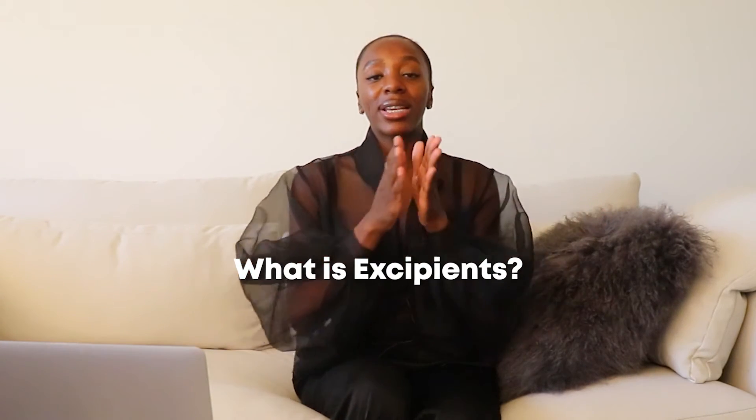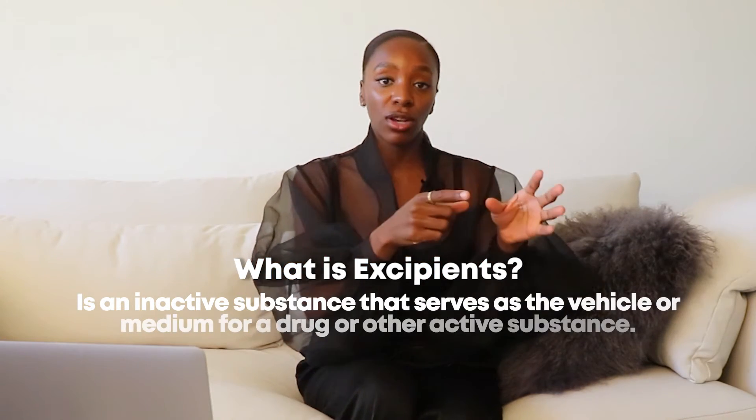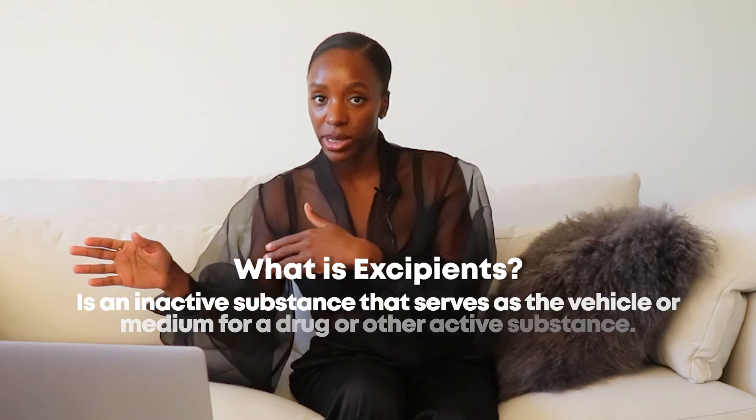3.2.P.4 is a little different — you don't have this in the substance section. Here you'll put information about control of excipients. An excipient is an inactive substance that acts as a vehicle or medium for a drug product or an active substance.